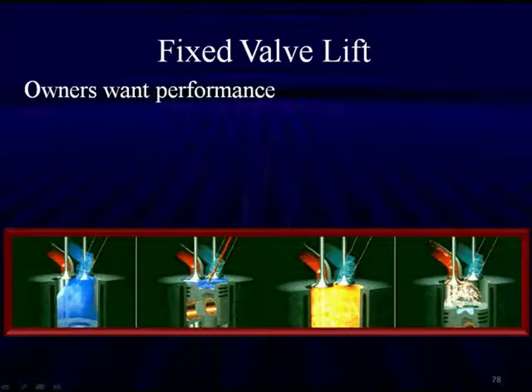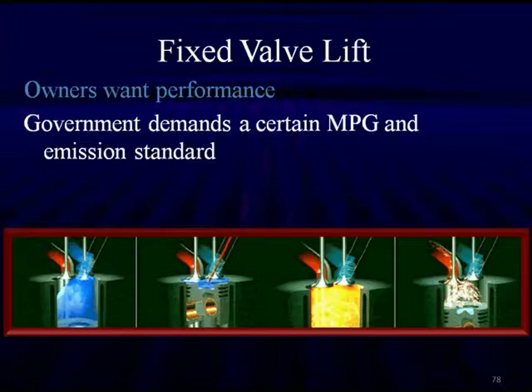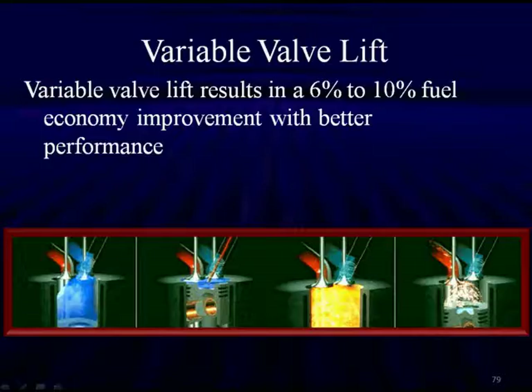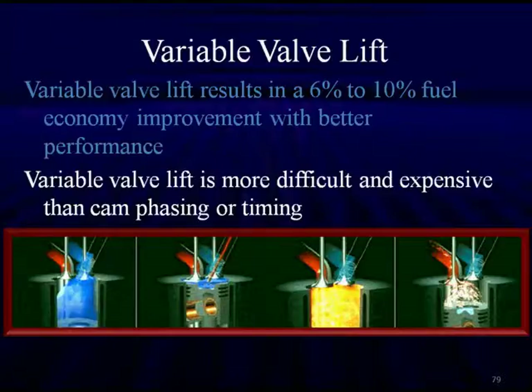One design cannot do it all; valve timing alone can't do it all. With fixed valve lift, owners want performance, but the government demands fuel economy and emission standards be met. Performance takes a backseat when we have to meet government-mandated standards. With variable valve lift, however, we can get a six to ten percent fuel economy improvement with better performance at the same time — a very good combination. Variable valve lift is more difficult and more expensive than simple cam phasing.